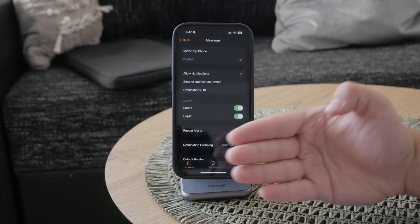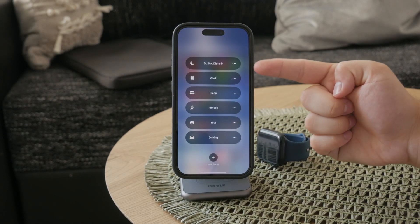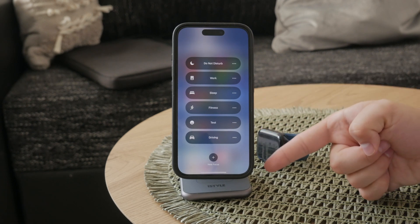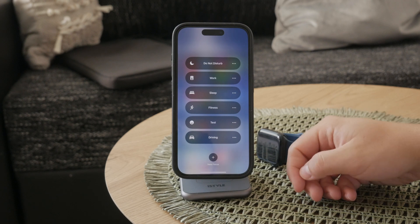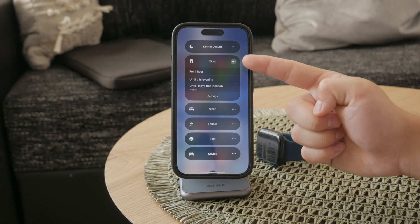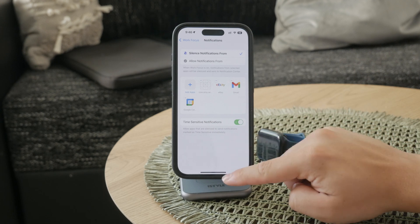Another effective method to manage interruptions is by using Focus mode. Focus mode allows you to set specific periods during which you will not receive messages or other notifications. This can be particularly useful during your work hours or when you need some quiet time, and this can be done separately on the iPhone. Focus mode is a completely separate feature which lets you decide which apps can deliver notifications and which people can contact you.